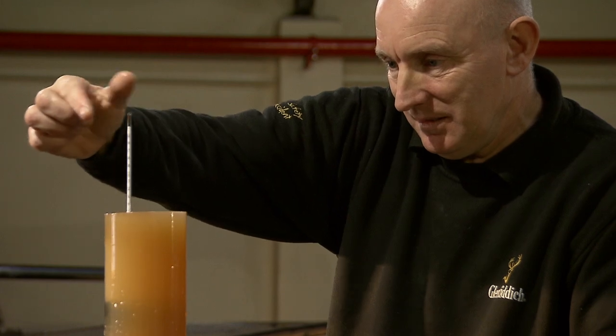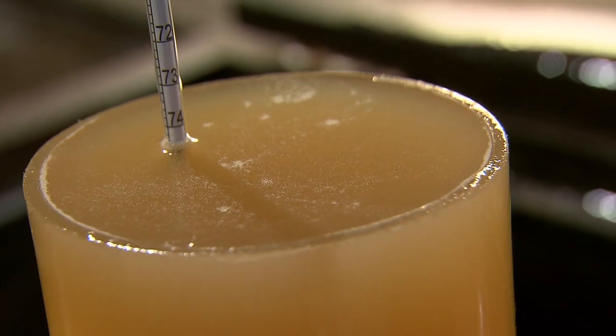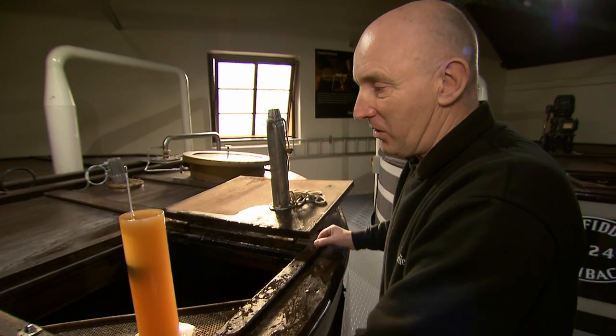Using a hydrometer, he tests the strength of the alcohol. You can see this one is quite high, so it's given off a good strength. The further down it goes, the less strength it has. The higher up it goes, the better strength it has.